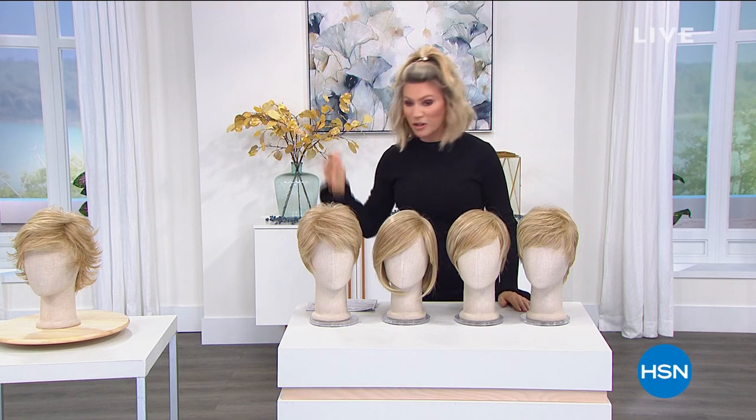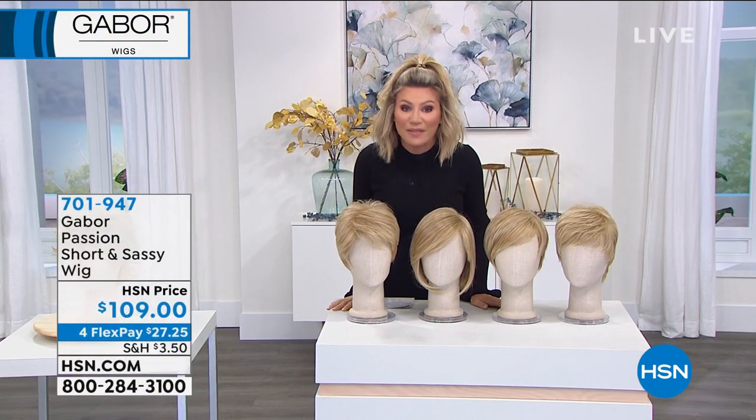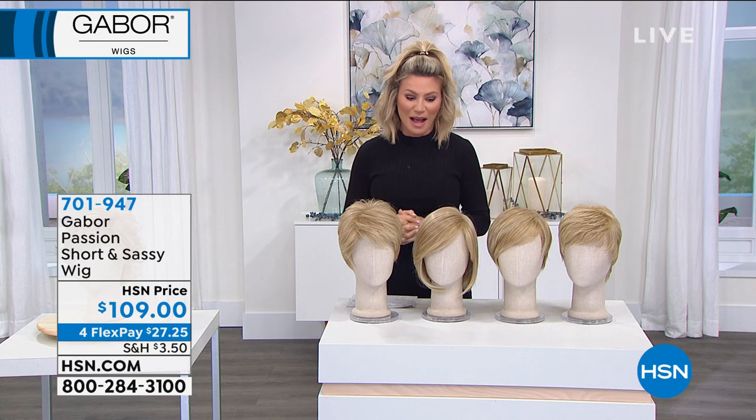I'm going to try and put a wig on — don't look at my hair, it's a bad hair day. But guess what? You don't have to have any more bad hair days, because Gabor Wigs are here with us at HSN. They have been on fire since they launched.